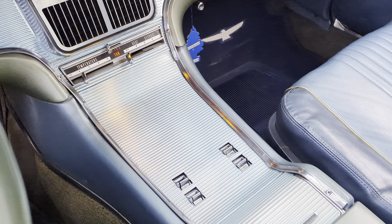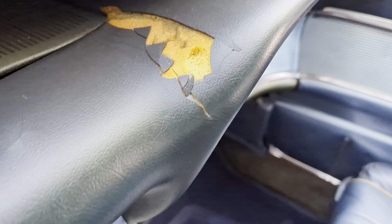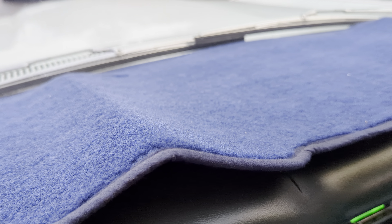This car has been sitting for a long time. Unfortunately, my client's husband had passed away. This one is going to be priced to sell — it needs a little bit of work. The rear brakes are locked up.